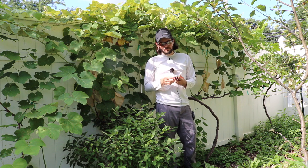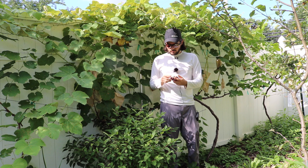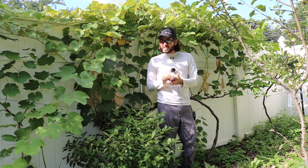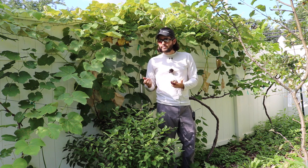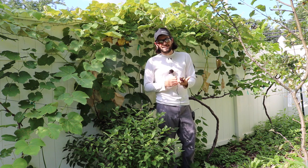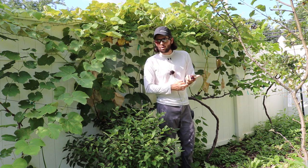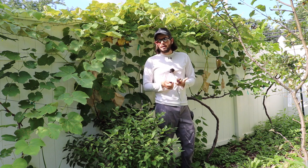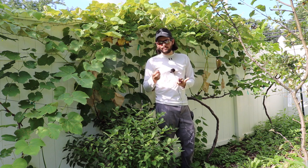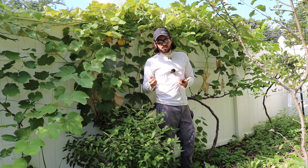It's so good too. This variety here in the middle is called Mars, and it reminds me a lot of a Concord grape, but it's seedless, and that's what I've actually been trying to find. There's a variety I added this year called Everest Seedless that Cornell has bred.